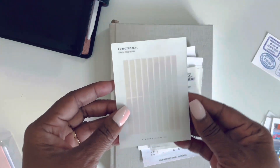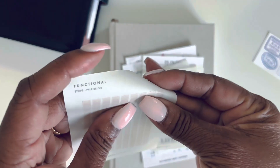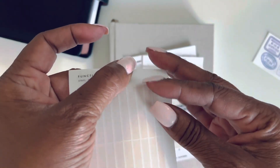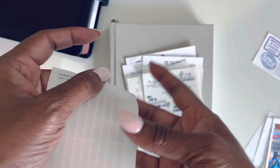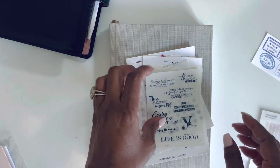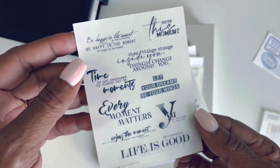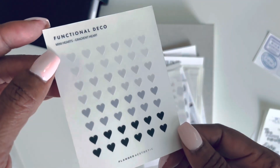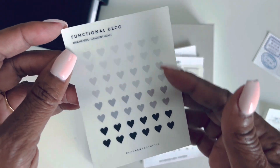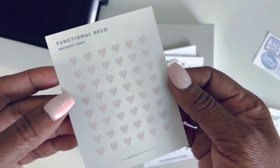And then we have some functional tape — this is the pale brush. Some call it tape, some call it strips, I'm calling it tape. But look at this, so pretty. And some journaling phrases here. I love the gradient hearts. Angela, if you see this — it's so pretty.